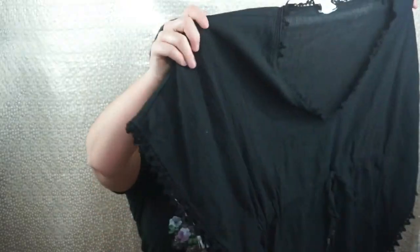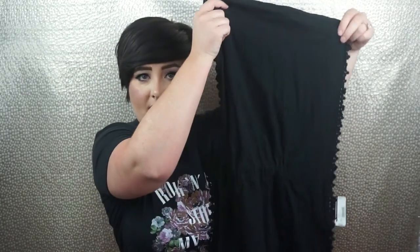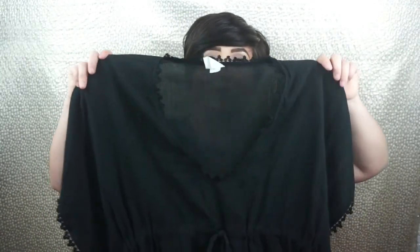This second cover-up is from Academy — it's like Dick's or Sports Authority. It's a plain black one with bat-wing sleeves and little fringe at the ends. It's nice and thick, not see-through. Both cover-ups go with the coral or black swimsuits since I'm a freak about matching. This one was originally $20 and I got it for $12.